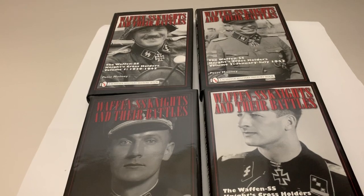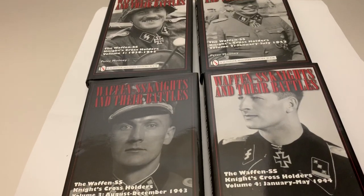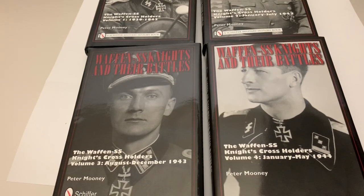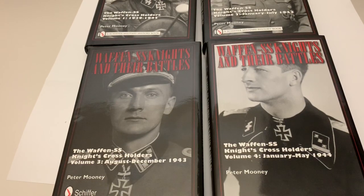The four books you see in front of you are the Waffen-SS Knights and Their Battles series, which currently sits at four volumes. The purpose of these books is to trace every single award of the Knight's Cross, Oak Leaves, Swords and Diamonds to any soldier of the Waffen-SS from the beginning to the end of the Second World War.